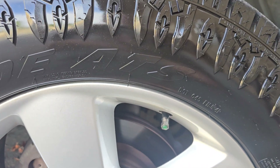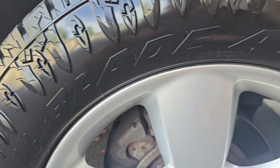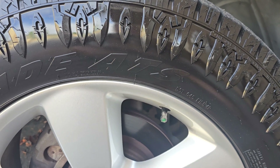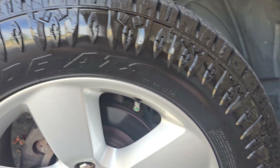Where I had that paint pen, where I drew in the Atturo Trail Blade ATs — I think that's what made them crack.